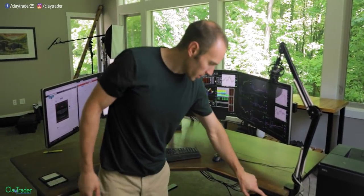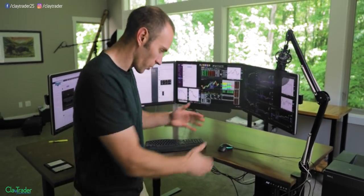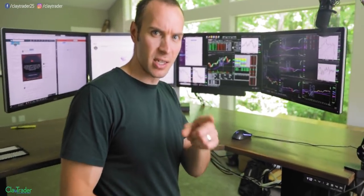Not necessarily motorized, but this is a motorized standing desk — it'll go from sitting to standing, and I would definitely recommend standing. When I used to sit all day, my back was all jacked up, but ever since going to standing, it's really helped out quite a bit. That doesn't really have anything to do with the monitors, but just an FYI: standing is the way to go.